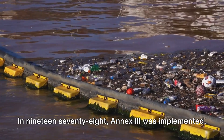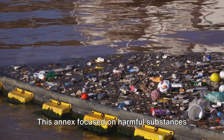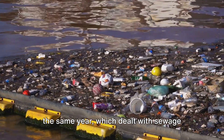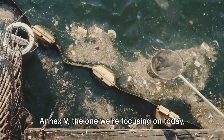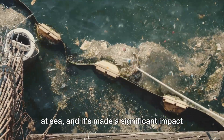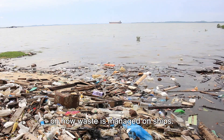In 1978, Annex III was implemented, focusing on harmful substances carried by sea in packaged form. It was closely followed by Annex IV in the same year, which dealt with sewage disposal from ships. Annex V, the one we're focusing on today, came into effect in 1988. This Annex is all about garbage disposal at sea, and it's made a significant impact on how waste is managed on ships.